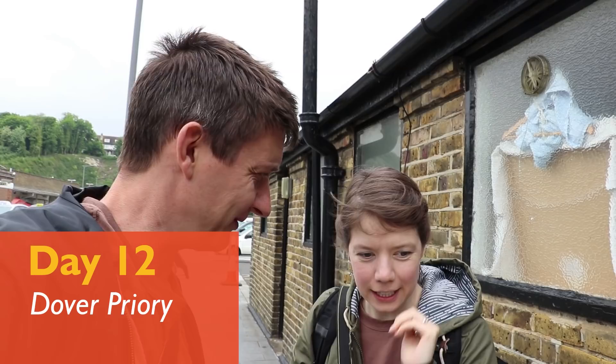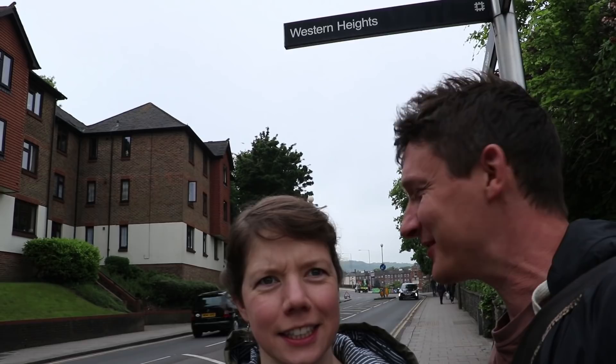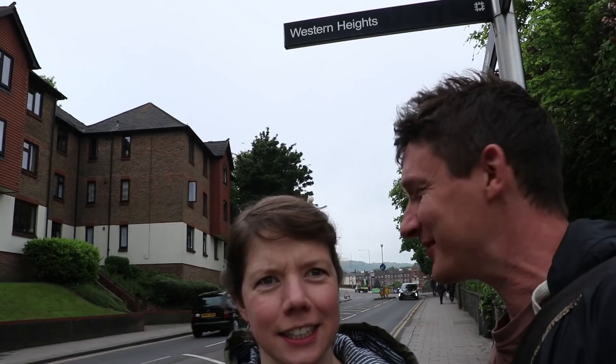We've got 20 minutes in Dover. Let's go! Wow - it's a castle, dude. That's a pretty impressive castle. Is it me or is this turning into a tour of castles in Britain? It feels a little bit like that. Welcome to all the castles!